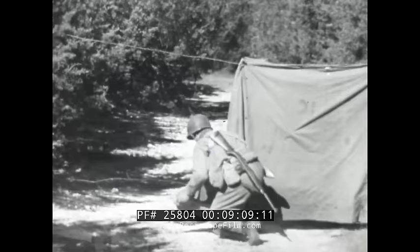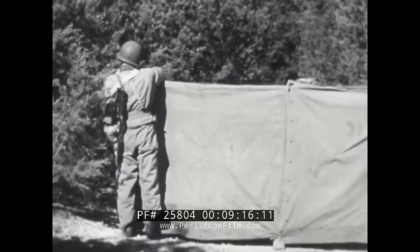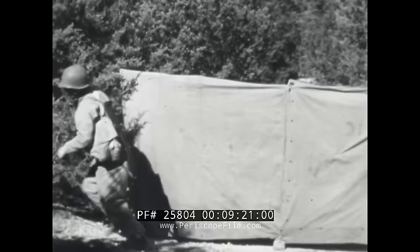You can work a similar tank-stopping trick by draping shelter halves or blankets across the road. It ought to work once on any tank. The tank commander has got to stop to investigate, giving our tank hunters in ambush a chance to hit the jackpot.